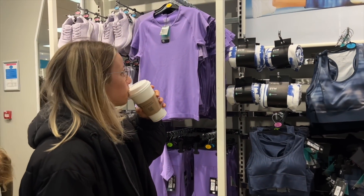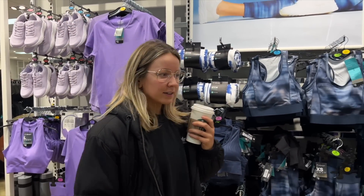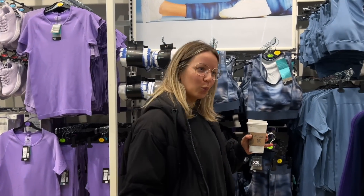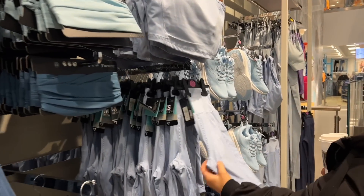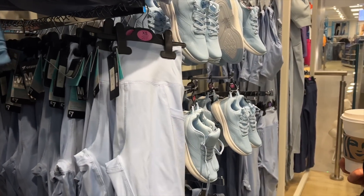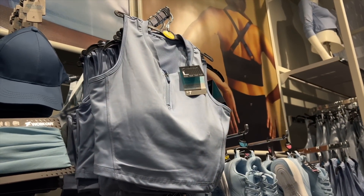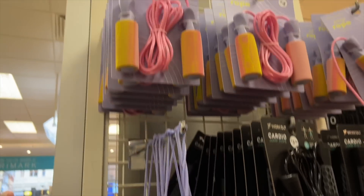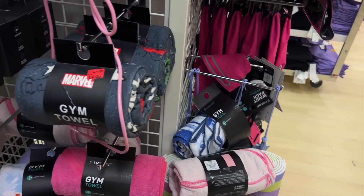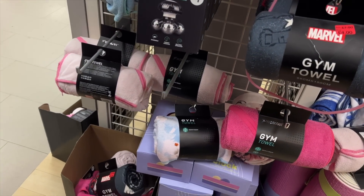Anything catching your eye, Natasha? There is a lot of blue — a lot of blue. They've got cute matching little zip-down tops, really cute tie-dye resistance bands, skipping ropes, gym mats, microfiber towels — they've got a bit of everything, actually. That's really good.